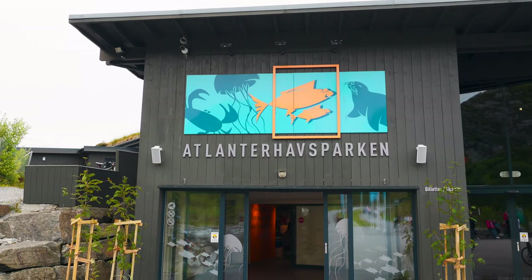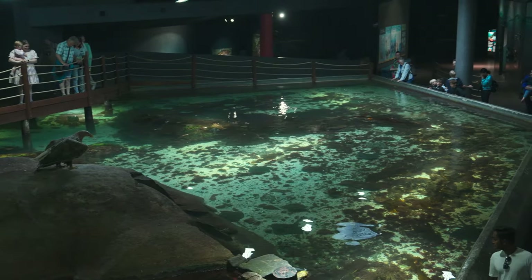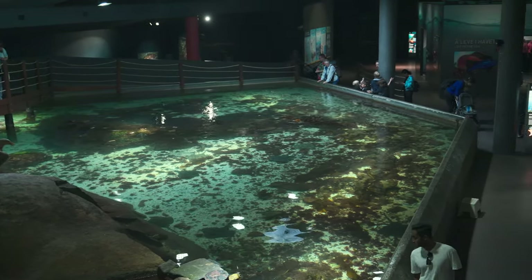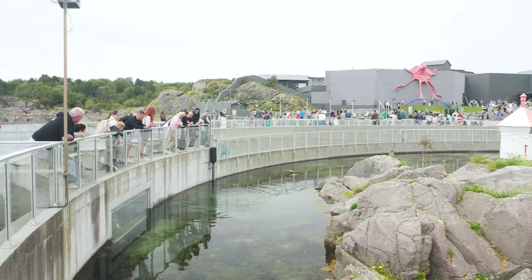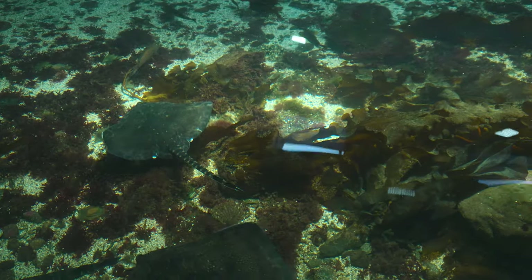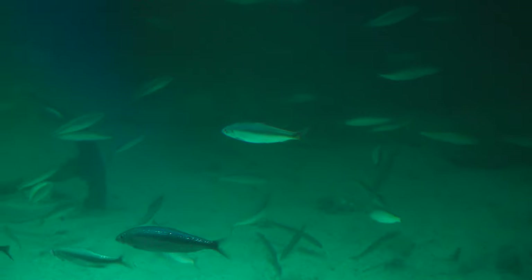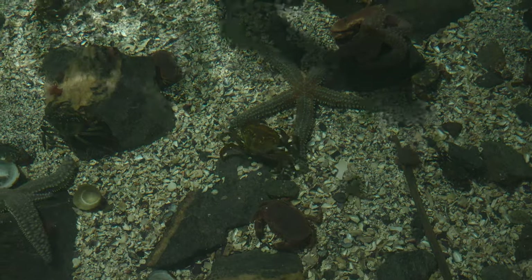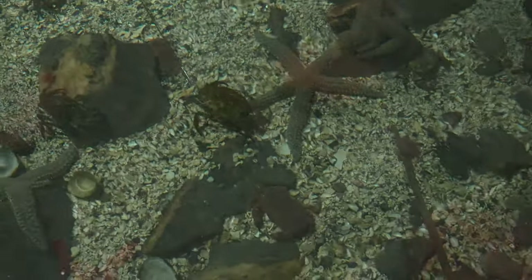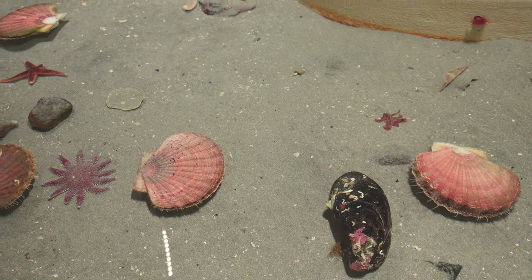First up, let's explore Atlanterhavsparken, also known as the Atlantic Sea Park. This is one of the largest saltwater aquariums in northern Europe and is built right into the coastal landscape at Tuenese. It's a window to the vibrant life along the Norwegian coast and the deep fjords, where you can observe and learn about sea life in its natural habitat.